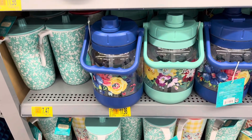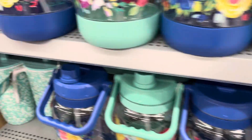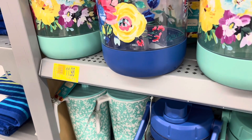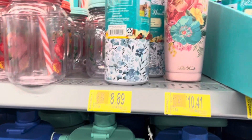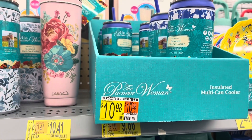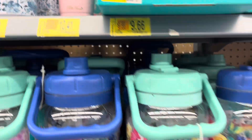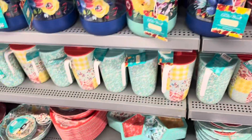They also have these big water jugs. What one would you guys choose — the dark blue or the light blue? I think I would go with the light blue; that one looks really pretty to me. These are only $11. And then they have some cups that are super cute as well — these are on clearance for $10. And then they just have plates as well and some napkinware.